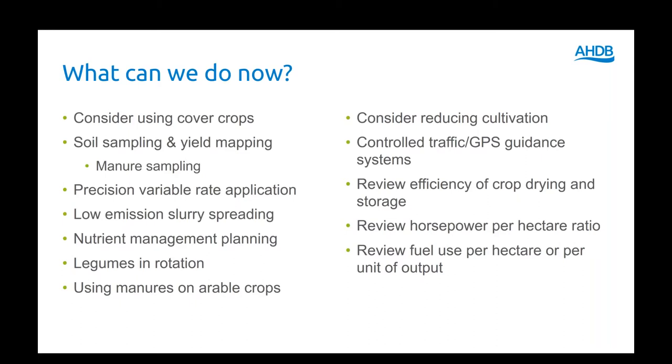That's largely about reduction in fuel use, as is controlled traffic farming — which ensures crop coverage, avoids overlapping, avoids using more fertilizer or pesticides than needed, and improves fuel efficiency. There's also the efficiency of crop drying and storage. One thing you can do at home anytime is review the horsepower per hectare and fuel use per hectare, and also review total nitrogen fertilizer input per tonnage of output — that's a really good indicator and close proxy for the carbon footprint of the crop.